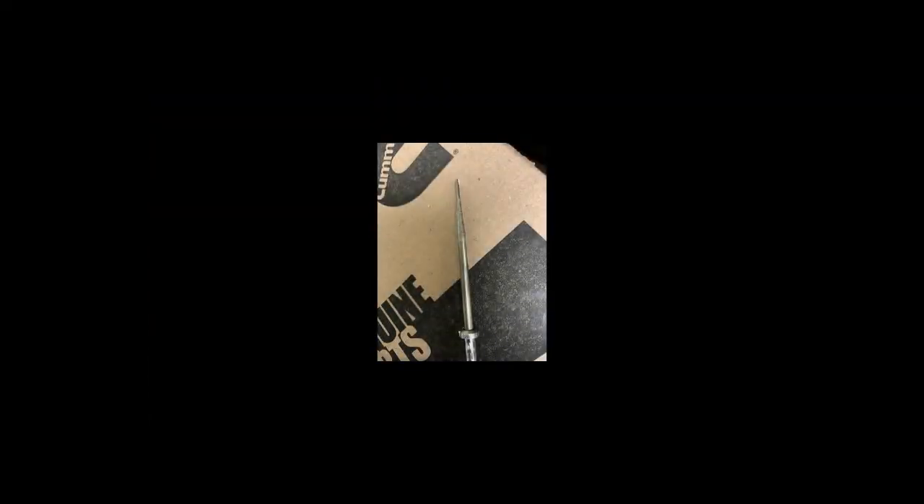This is the typical temperature probe. You can see they're not very long — probably a total of about three inches. You'll lose about a half an inch where it comes into the bung and through the housing. So that's all the area you've got to sense temperature inside of your after treatment.